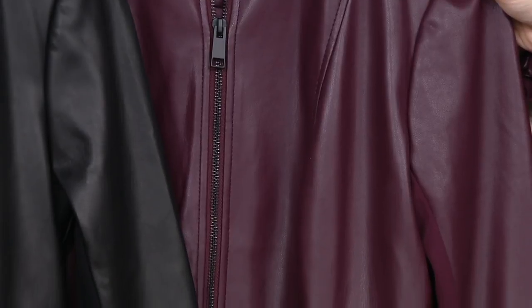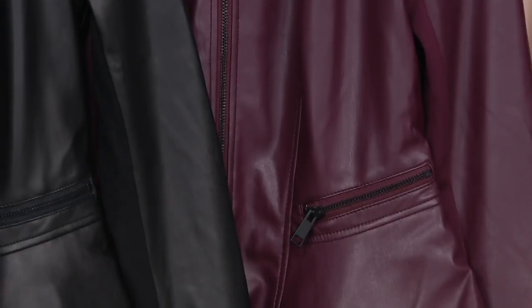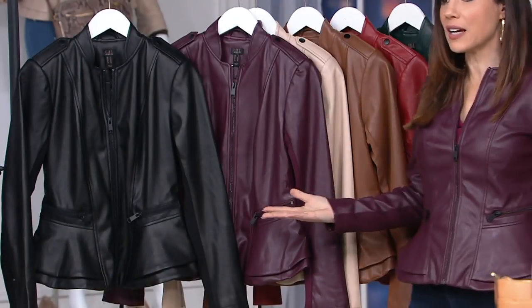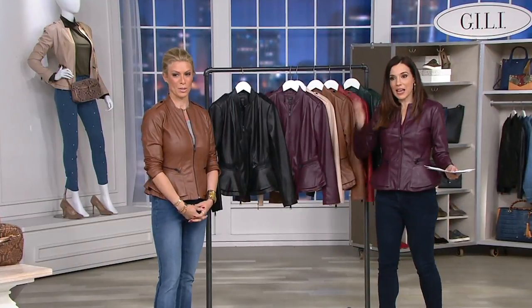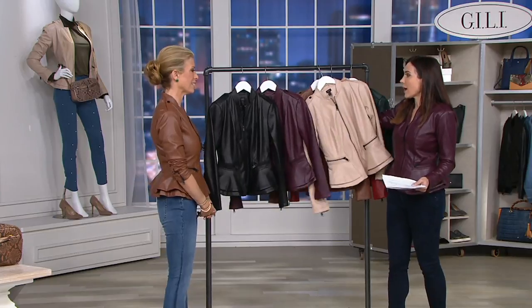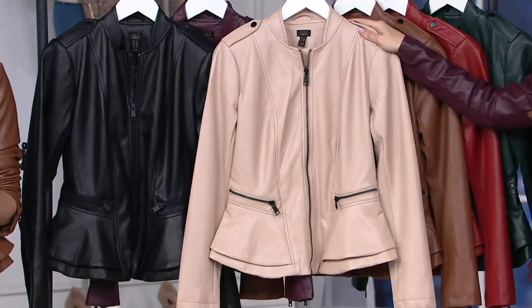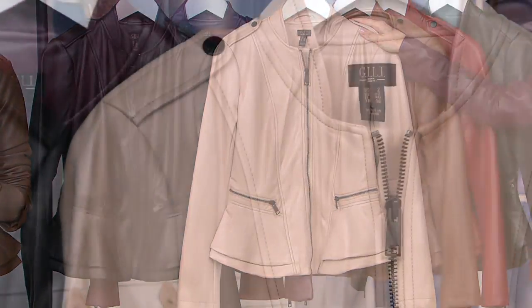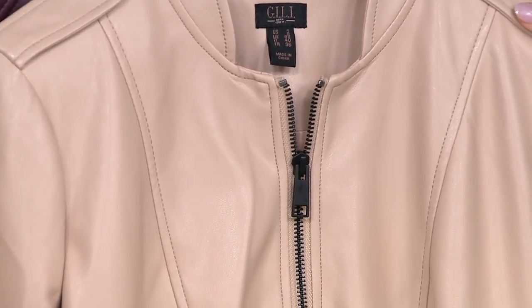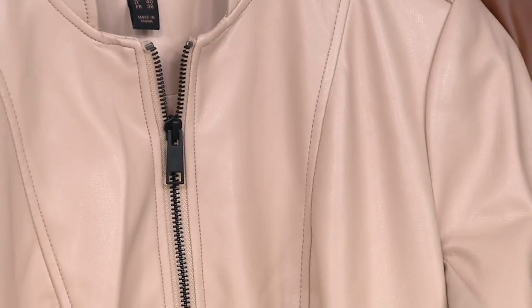I'm excited because now all of a sudden I'm able to afford colors that maybe traditionally I might say, if I'm going to spend all that money on a leather jacket, I'm going to go with the black or the brown. Enjoy the color. At four payments of $15.82 you can really step out a bit. Now here's the cappuccino — this looks like it costs a fortune. It's amazing to be able to get faux leather in a light color and make it look so rich and real.